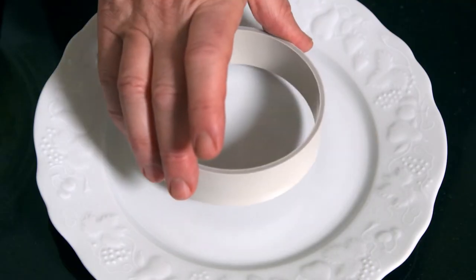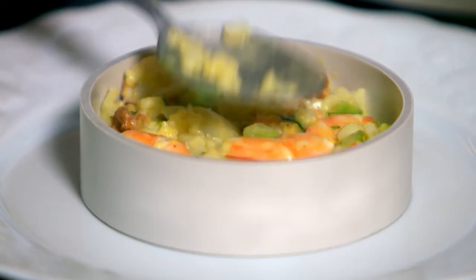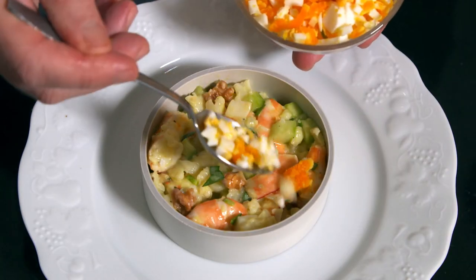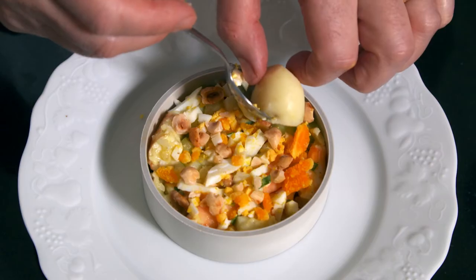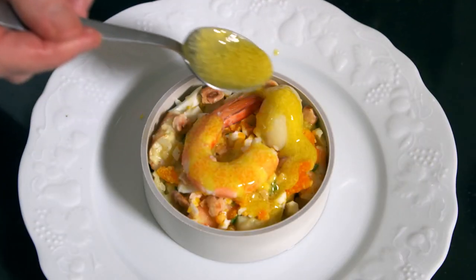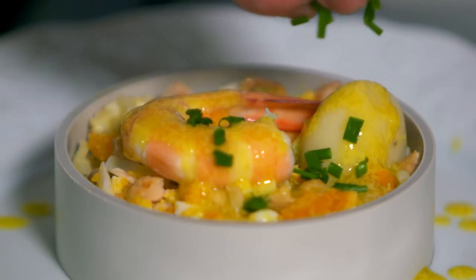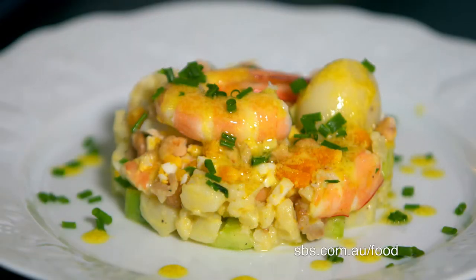I like to use 10 by 3 centimeter PVC rings to mold the salad. I spoon the mix into the ring and flatten the top. I sprinkle with some chopped hard boiled egg and roasted hazelnuts. I top with half potatoes, a prawn, seasoned with a little dressing and a sprinkle of chives. This salade de crevettes, pommes de terre et noisettes is perfect for a special lunch.